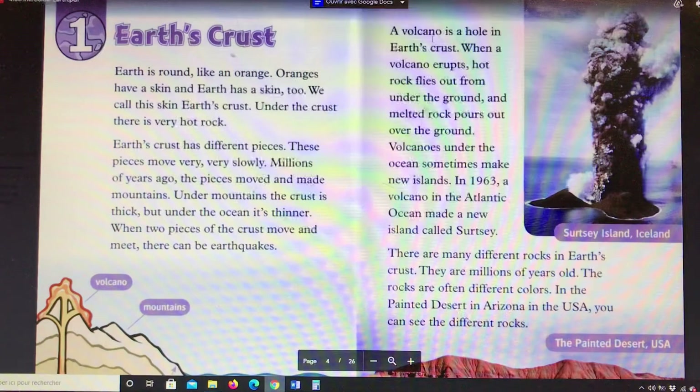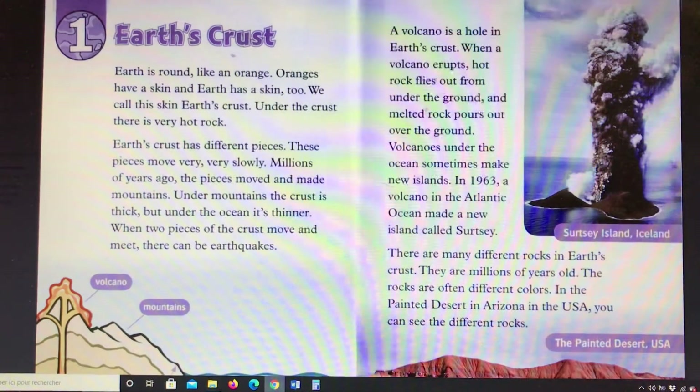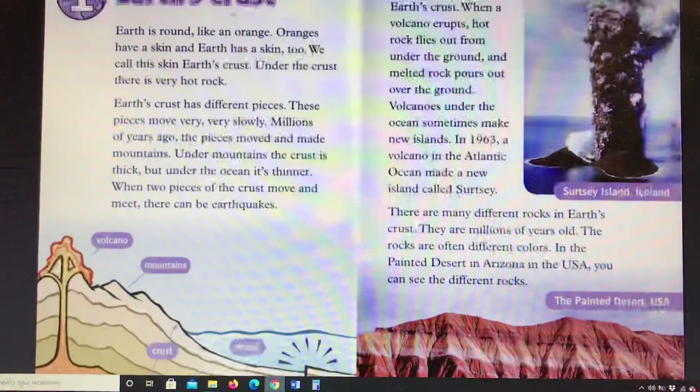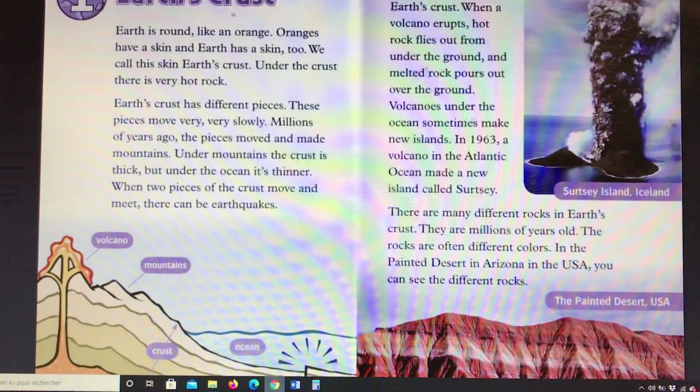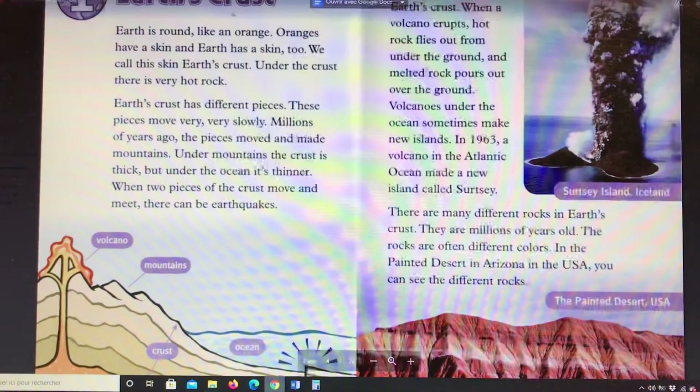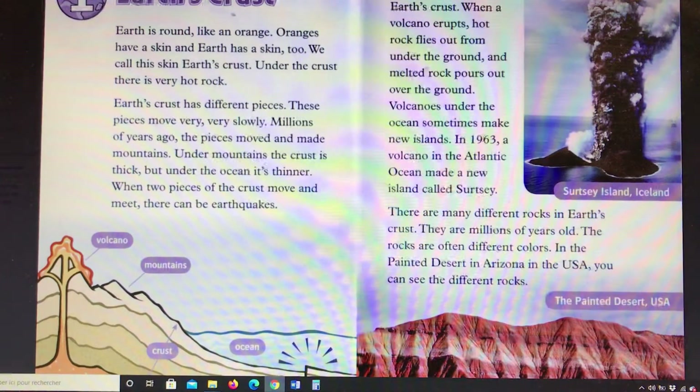A volcano is a hole in Earth's crust. When a volcano erupts, hot rock flies out from under the ground and melted rock pours out over the ground. Volcanoes under the ocean sometimes make new islands. In 1963, a volcano in the Atlantic Ocean made a new island called Surtsey.